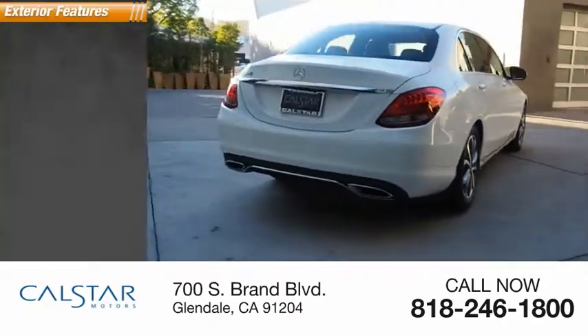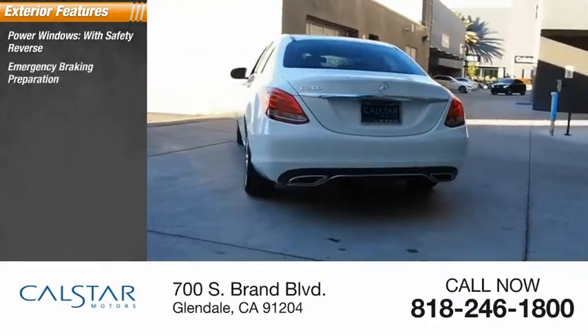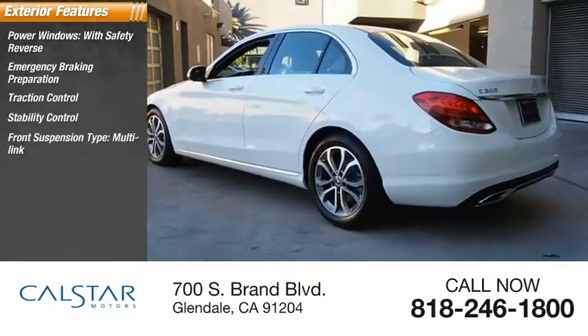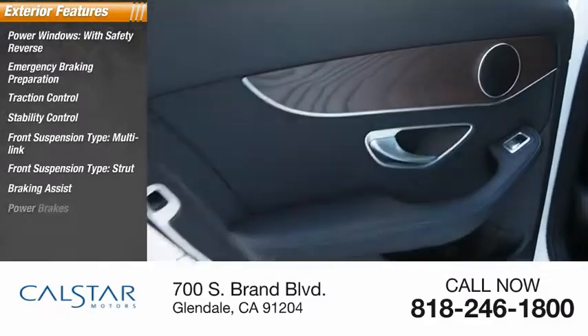Here are some of this vehicle's great options: power windows with safety reverse, emergency braking preparation, traction control, stability control, front suspension type multi-link, rear suspension type strut, braking assist, and power brakes.